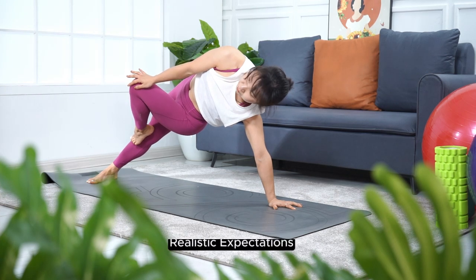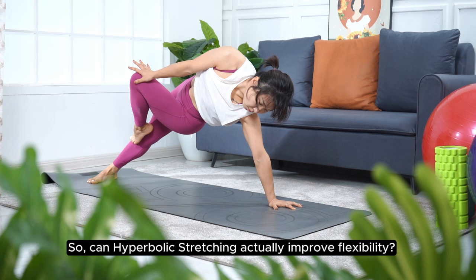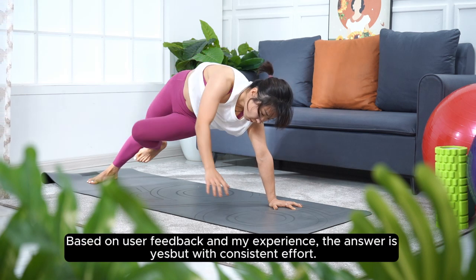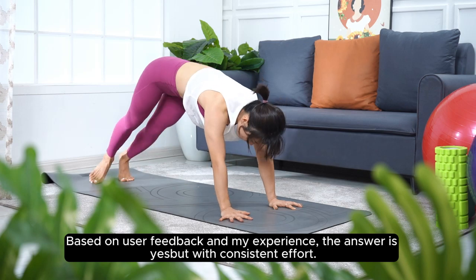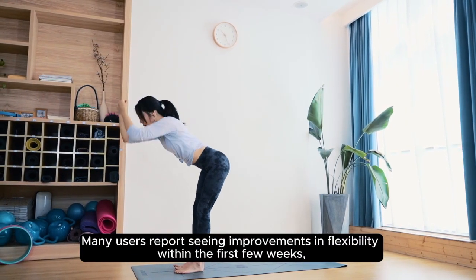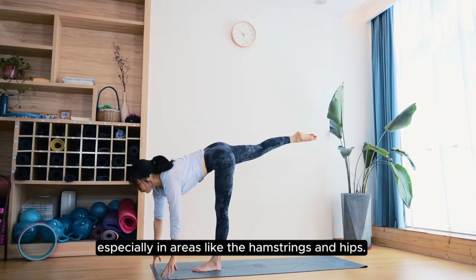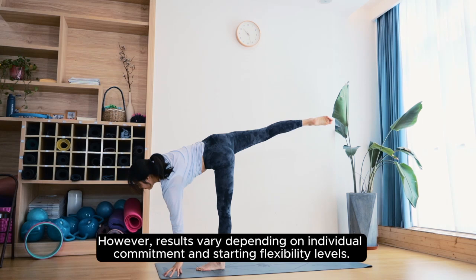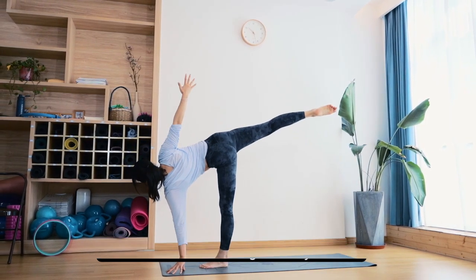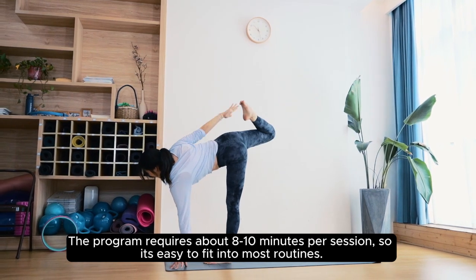Does it really work? Based on user feedback and personal experience, the answer is yes, but with consistent effort. Many users report seeing improvements in flexibility within the first few weeks, especially in areas like the hamstrings and hips. However, results vary depending on individual commitment and starting flexibility levels. The program requires about 8 to 10 minutes per session, so it's easy to fit into most routines.